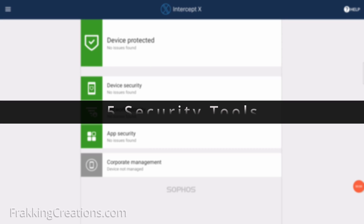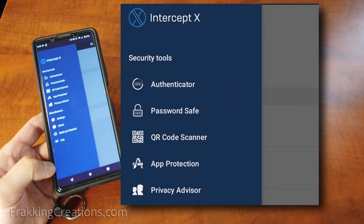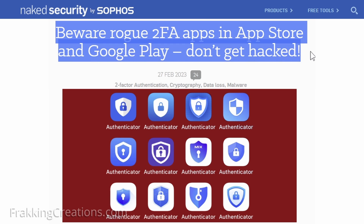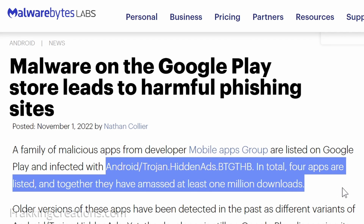Sophos Intercept X for mobile also provides five additional security tools that are useful. Sometimes you need these kinds of tools but they don't come with your device as an included app, so you're left looking for one you can trust. Even the Google Play and Apple App stores are plagued with malicious apps that sneak by their security checks — this is another reason why you actually do need a good antivirus app for your devices, even if you install apps from the official app stores.